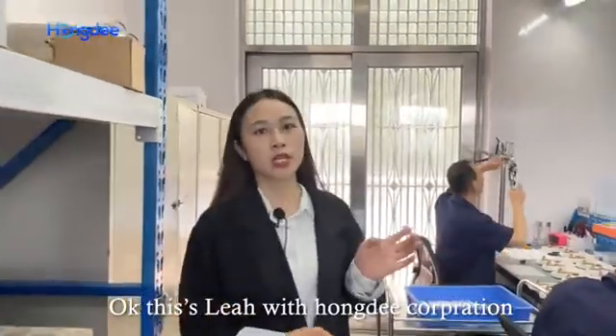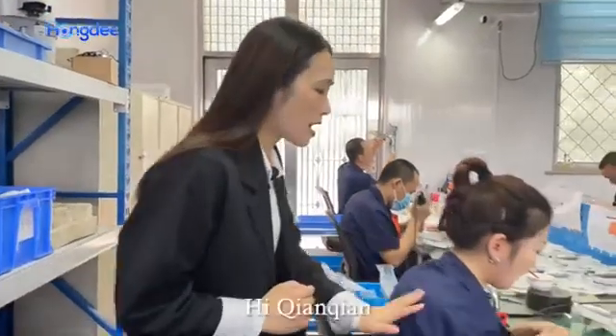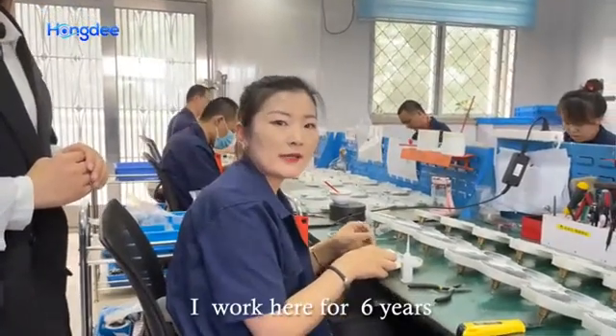This is Liu with Hong Li Corporation. Today, I want to introduce our factory for everyone. Hi, I'm Qian Qian. I'm in charge of some of the guild, and I've worked here for 6 years.